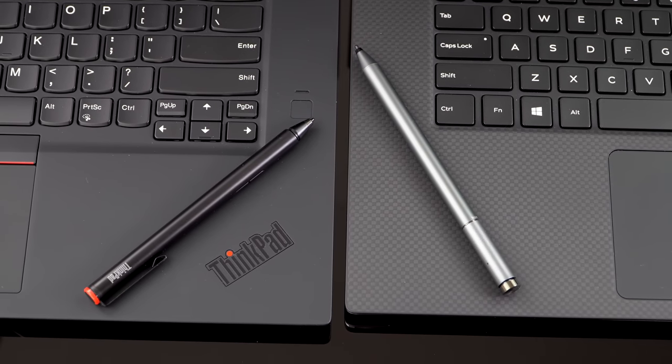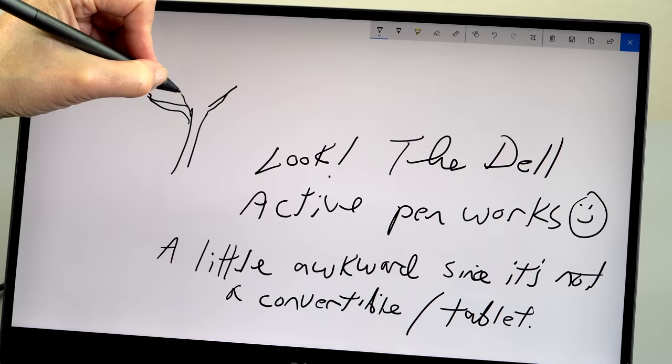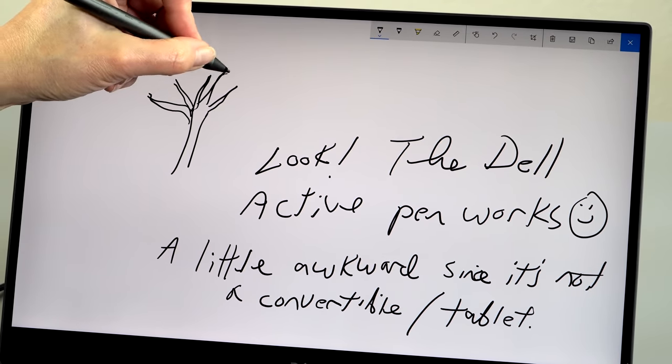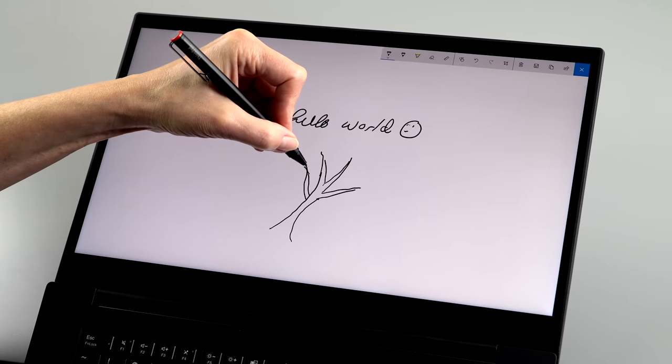Both of these happen to support an active pen using Wacom AES technology, though neither manufacturer really advertises that fact a lot, maybe because it's a laptop form factor. So it's not the easiest thing to use as a notepad — it doesn't bend in a 360-degree fashion, for example. But the pen technology and pen experience is similar with both of these.